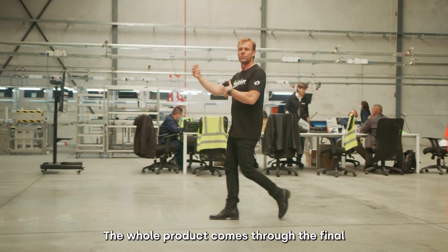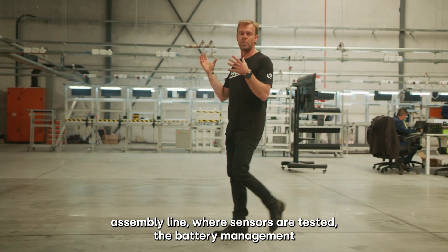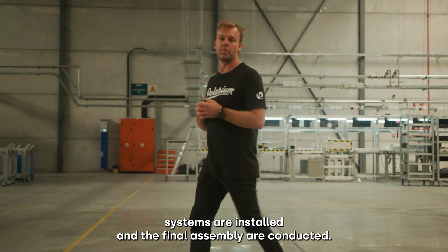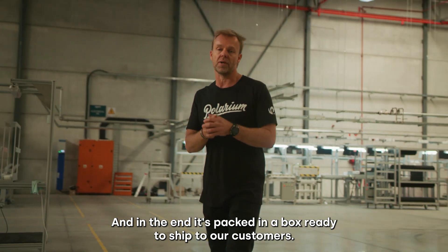The whole product comes to the final assembly line where sensors are tested, the battery management systems are installed and the final assembly is conducted, and in the end it's packed in a box ready to ship to our customers.